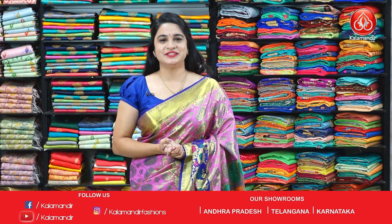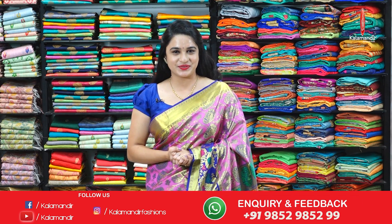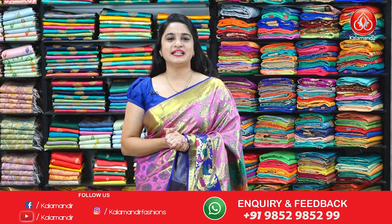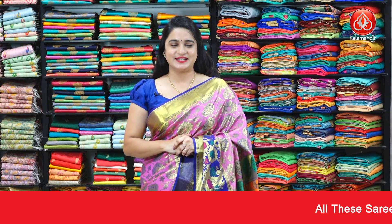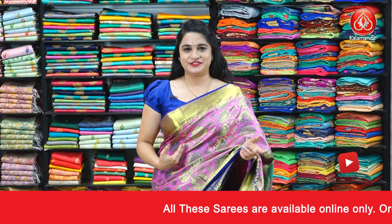Hi, hello, namaste and welcome to Kalamandir YouTube channel. Hope you guys are doing great and healthy. In today's episode, I'm going to showcase the very beautiful and grand collection which is patta sarees with flat 20% discount. So ladies, without any delay, let's get started.